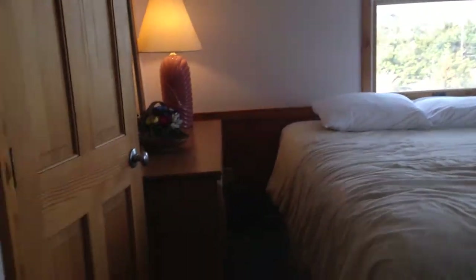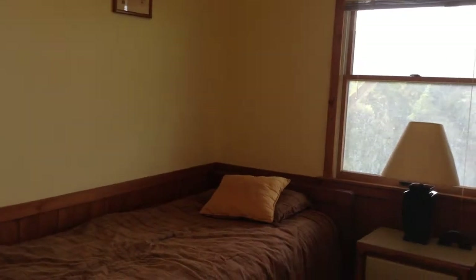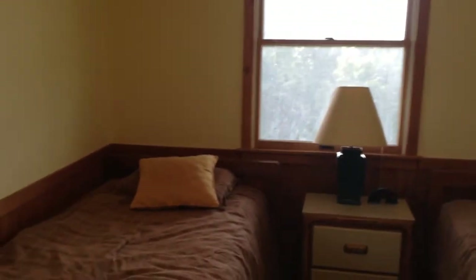All of the closets in the bedrooms in this house are lit, which is very nice. This is your twin bedroom. Another full bath.